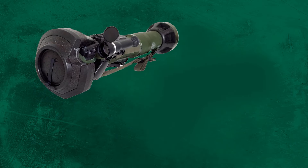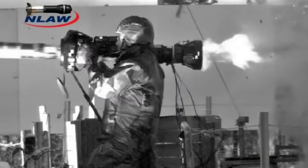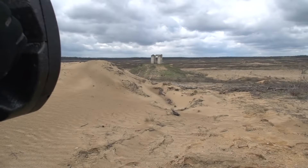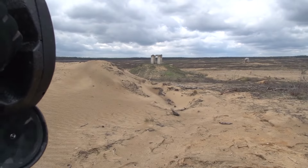The NLAW weighs 28 pounds and is just over three feet long. It comes preloaded inside the tube, ready to fire. One downside is that once you fire it, you have to ditch it — unlike the RPG, which is lighter and can be reloaded. The actual projectile diameter is a massive 150 millimeters, about the size of an artillery shell, which is why the missile undoubtedly destroys armor.